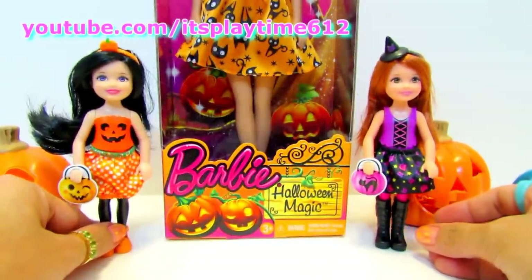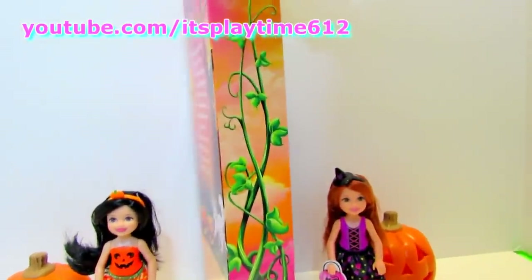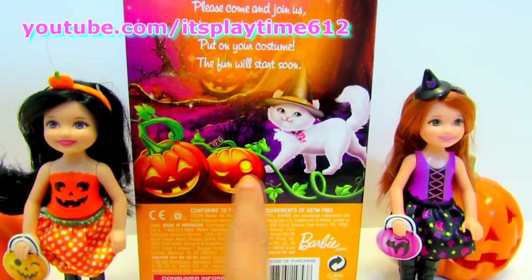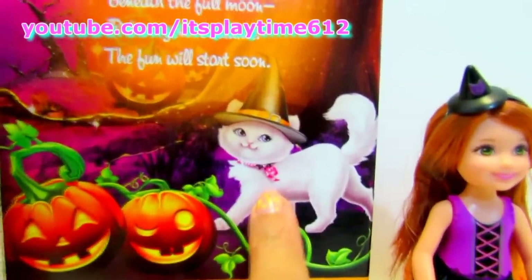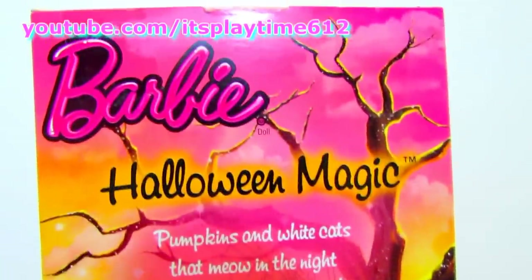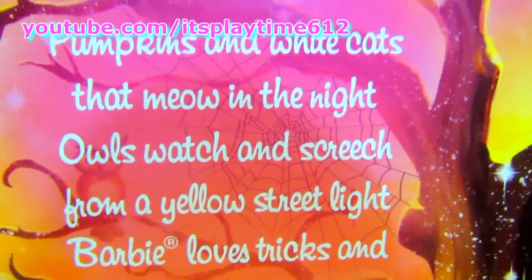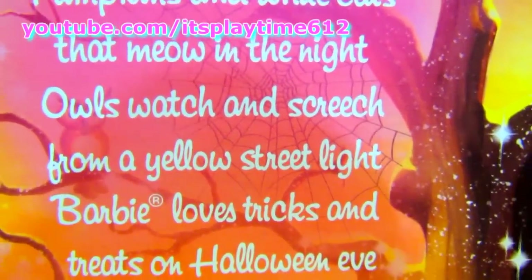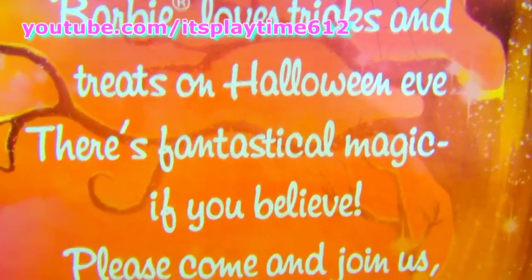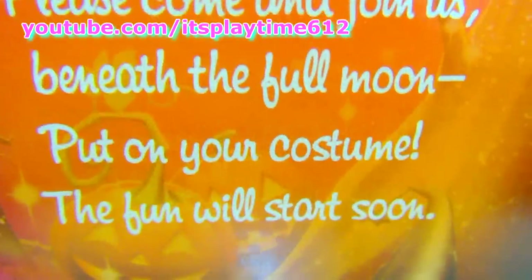Now let's open the big Barbie doll. At the back, you can see two Jack-o-lanterns and a very cute white cat. It's the Barbie Halloween Magic. Pumpkins and white cats meow in the night. Owls watch and squint from a yellow street light. Barbie loves tricks and treats on Halloween Eve. There's fantastical magic if you believe. Please come and join us beneath the full moon. Put on your costume. The fun will start soon.